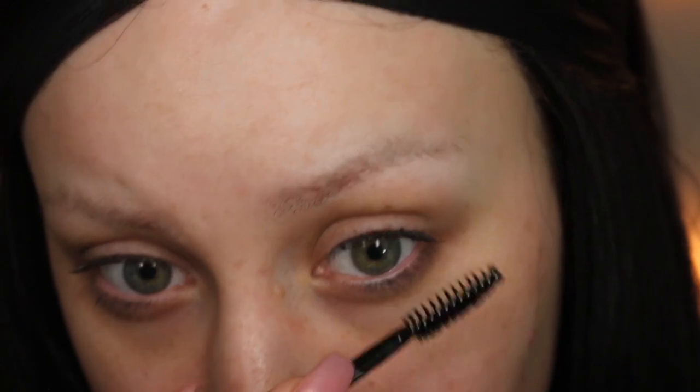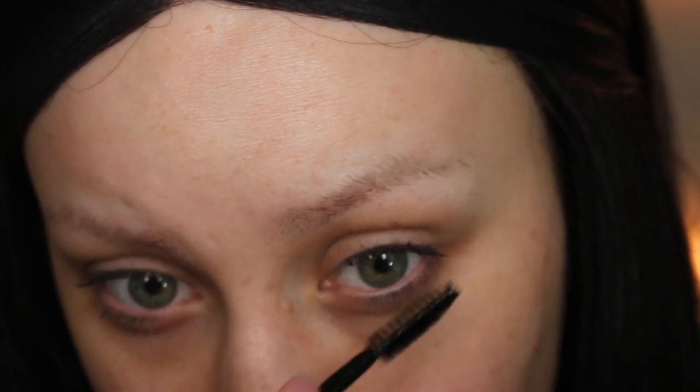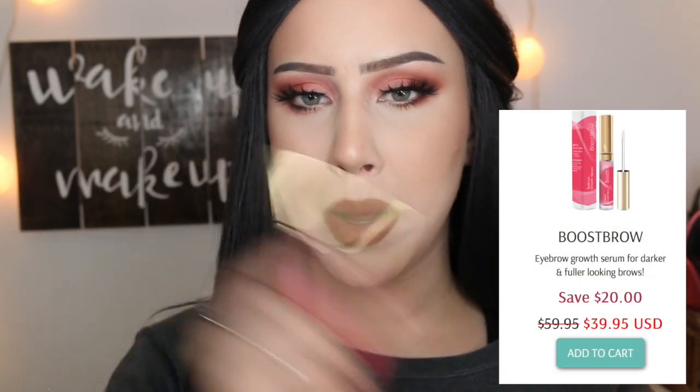This miracle serum will give your eyelashes volume and is perfect for those who don't want to use mascara. As you can see from the bottle, this is a clear serum. On to the last product — this is their Boost Brow. During the demo you guys will see my eyebrows growing very blonde; that's my natural color.